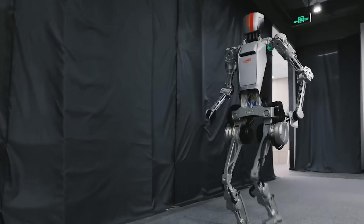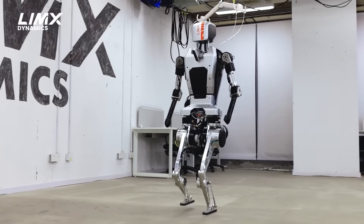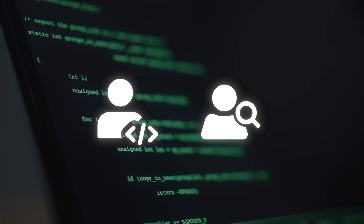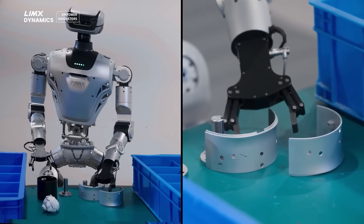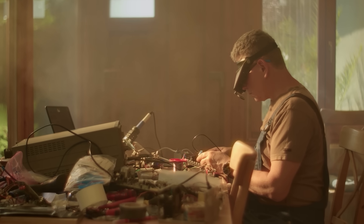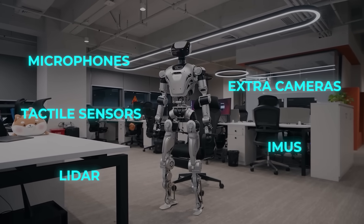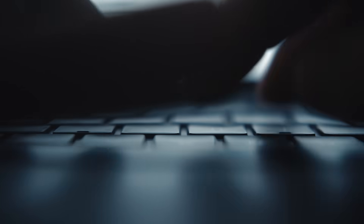The CL1 was more of a research biped — no functional hands, nothing you could really put into a real-world task scenario. Oli changes that. It's got a fully modular hardware-software architecture, which means if you're a developer or a researcher, you can swap out components without redesigning the whole robot. Two-finger grippers, full dexterous five-finger hands — both options are available. You can even plug in third-party peripherals: microphones, extra cameras, tactile sensors, IMUs, LiDAR — all built-in with well-defined interfaces.